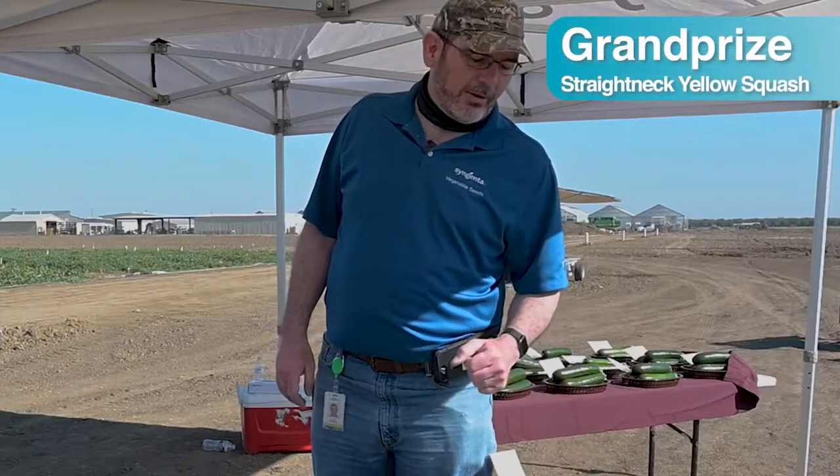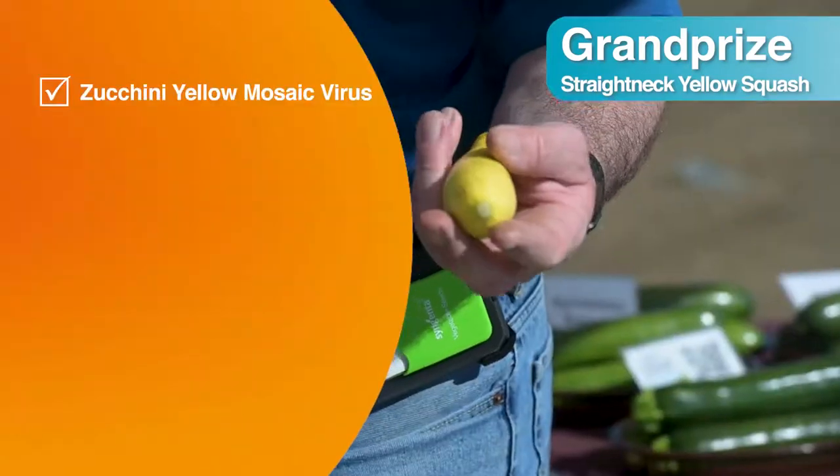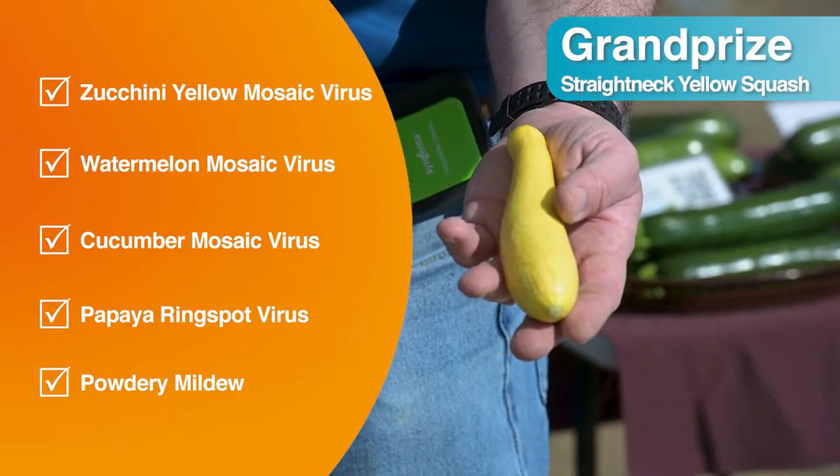Our newest variety here is called Grand Prize. Grand Prize is our newest straight neck yellow squash with zucchini yellow mosaic virus, watermelon mosaic virus, cucumber mosaic virus, papaya ring spot resistance, and powdery mildew.